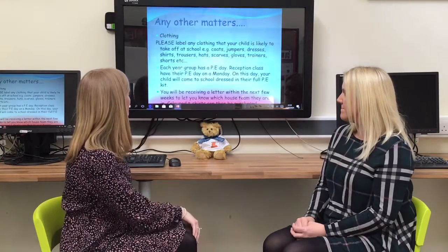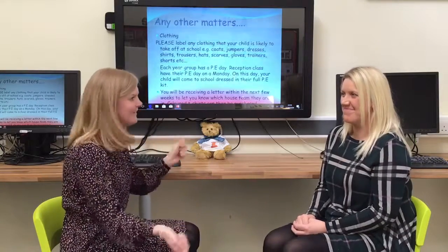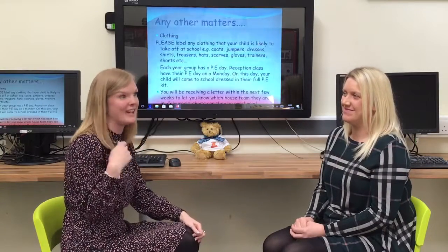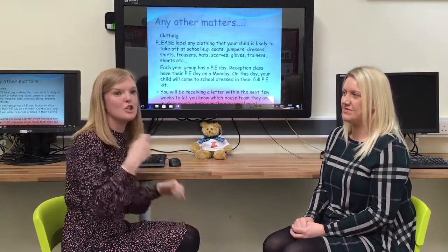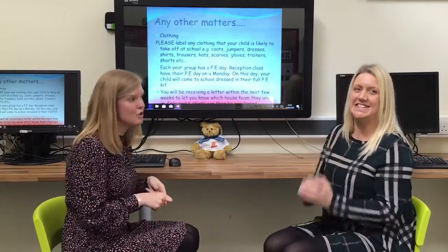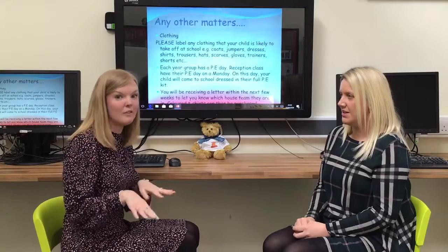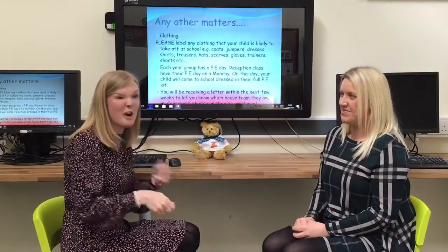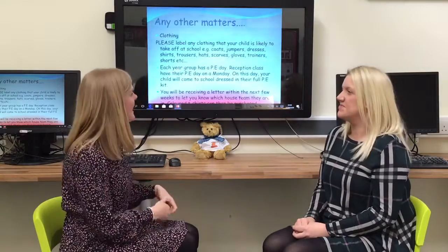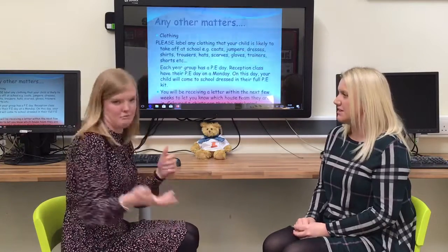A few other things you might want to know about clothing: our children lose clothes like nobody's business! It's really important that you label all of your child's clothes — even the things you don't think they're going to lose, like t-shirts. Make sure everything is labelled so we can return anything misplaced to its rightful owner. Label jumpers, t-shirts, trousers and also shoes. We take their shoes off to put wellies on and shoes can look very similar, so please, please, please label your clothes — it means we can return anything to you that's been misplaced.